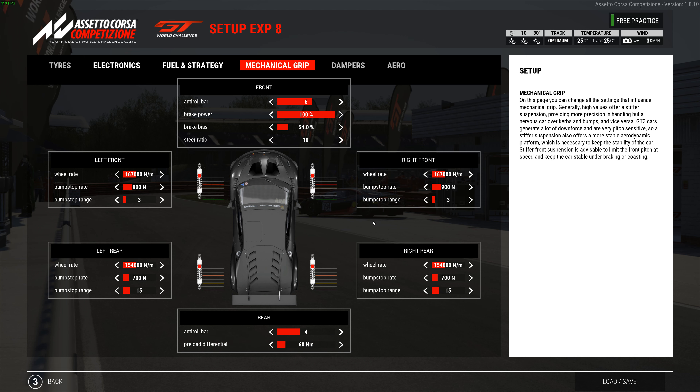Mechanical settings on max downforce: anti-roll bar is 6, brake bias 54 — and you can go down to 53 within a few laps, which is even better. Steering all the way down. Front springs are 167,000 with a bump stop rate of 900 and bump stop range of 3. Rear springs are 154,000 with a bump stop rate of 700 and bump stop range of 15. Anti-roll bar is 4. Diff preload is 60.